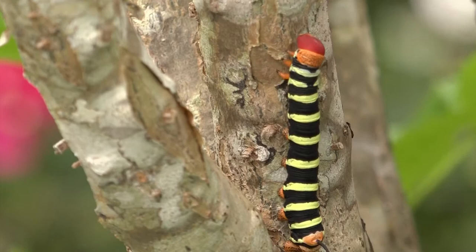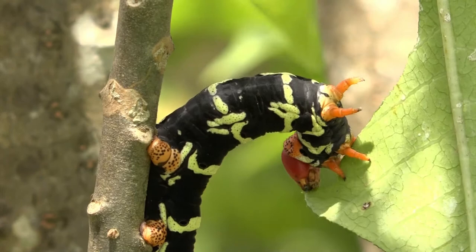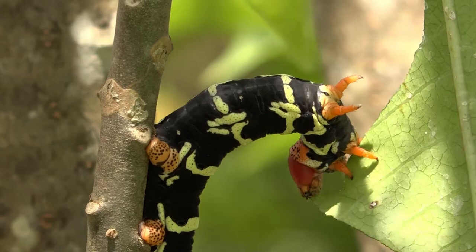Department of Environment Terrestrial Resources Unit Manager Fred Burton says its colors send a not-so-subtle message to would-be predators. It's a warning coloration. The idea is the caterpillars are eating a plant that has toxins — the wild jasmine or the frangipani tree — and it's got all these alkaloids in the sap. So the caterpillars eat it, they're immune to it somehow, and they've got some of this poison in their bodies.